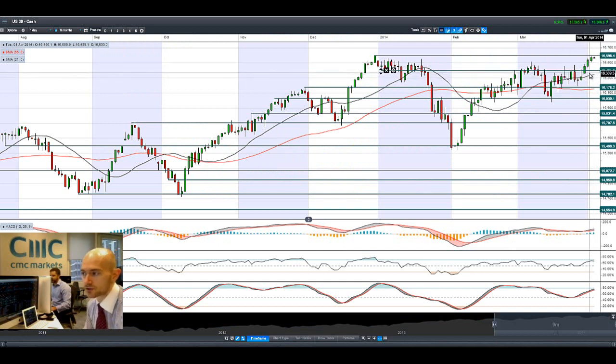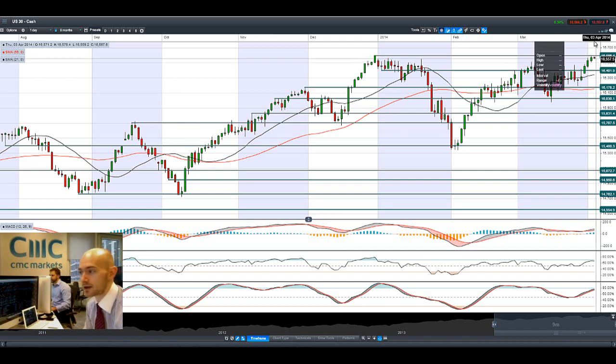The US market is very strong, but we're now attempting to break through potential resistance at 16,600. We need to get a close above that before we can break that fresh all-time high on the US 30. Things have been very bullish there.